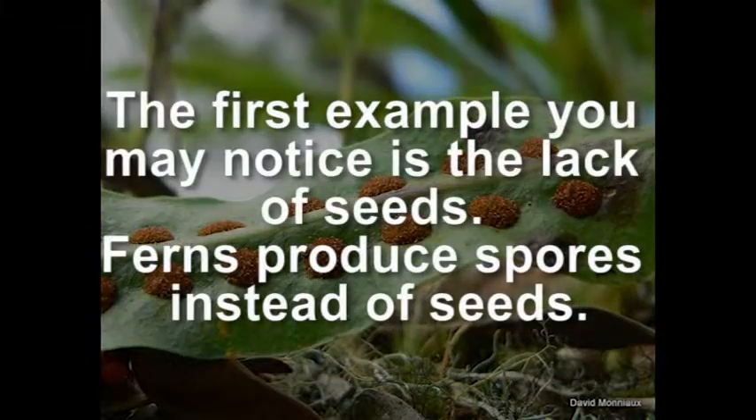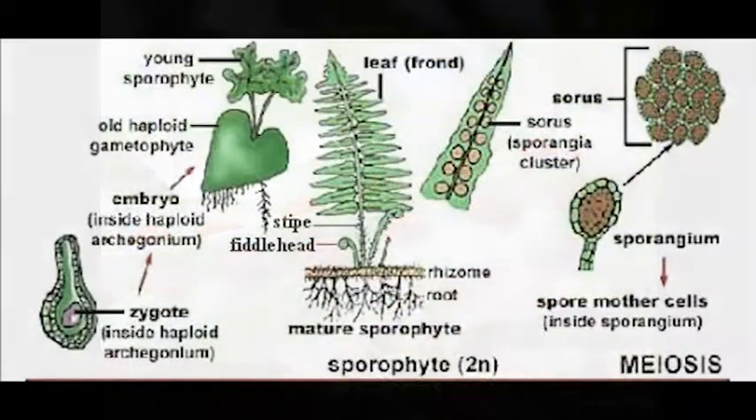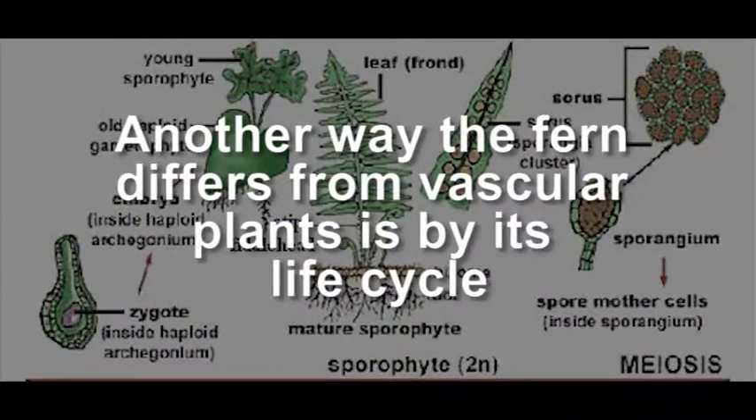The first example you may notice is the lack of seeds. Ferns produce spores instead of seeds. Another way the fern differs from vascular plants is by its life cycle.